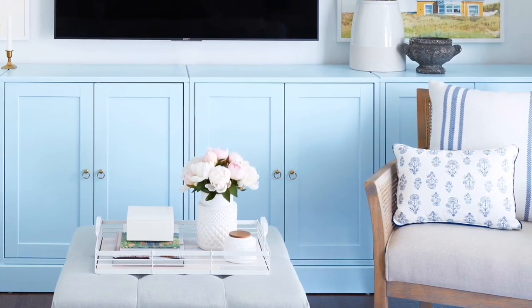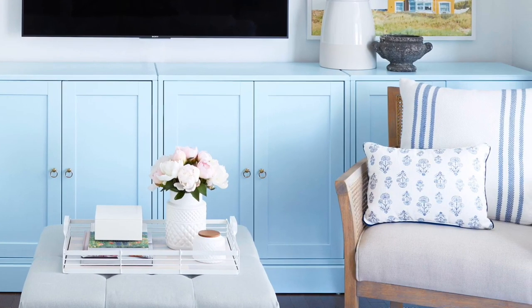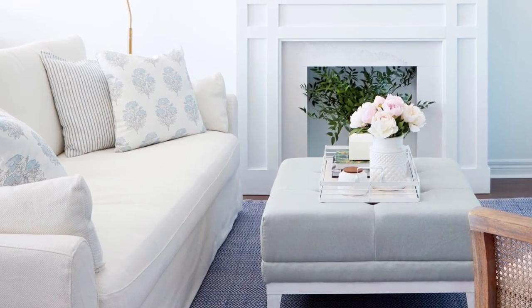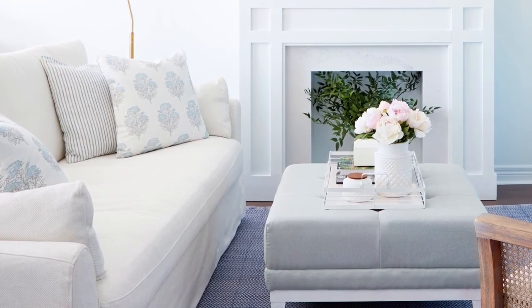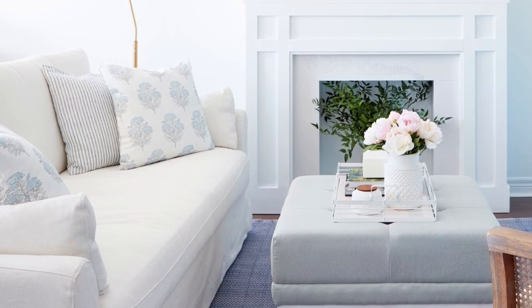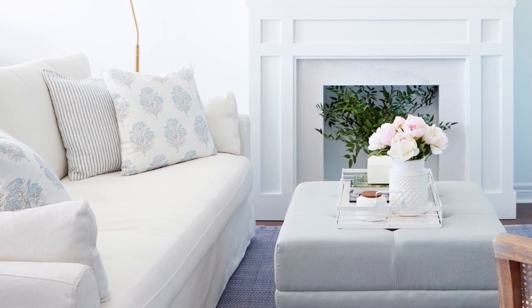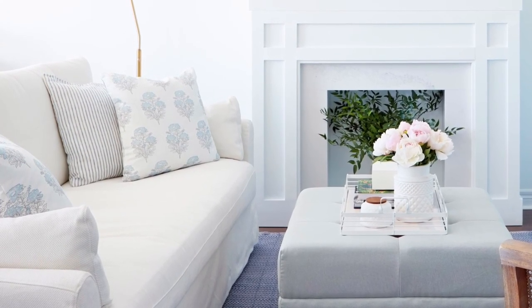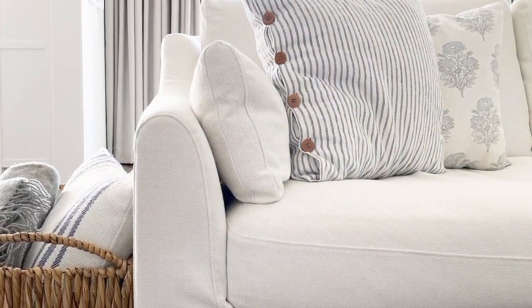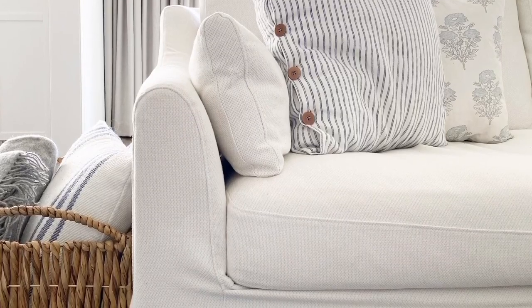You might think that a small space requires a small sofa, but I cannot disagree with that more. This beauty, also from IKEA, fits perfectly into our living room and it is genuinely the most comfortable thing I've ever sat, worked, or napped on. My favorite thing about it is that it's slipcovered, so you can remove it anytime you need to and give it a wash.